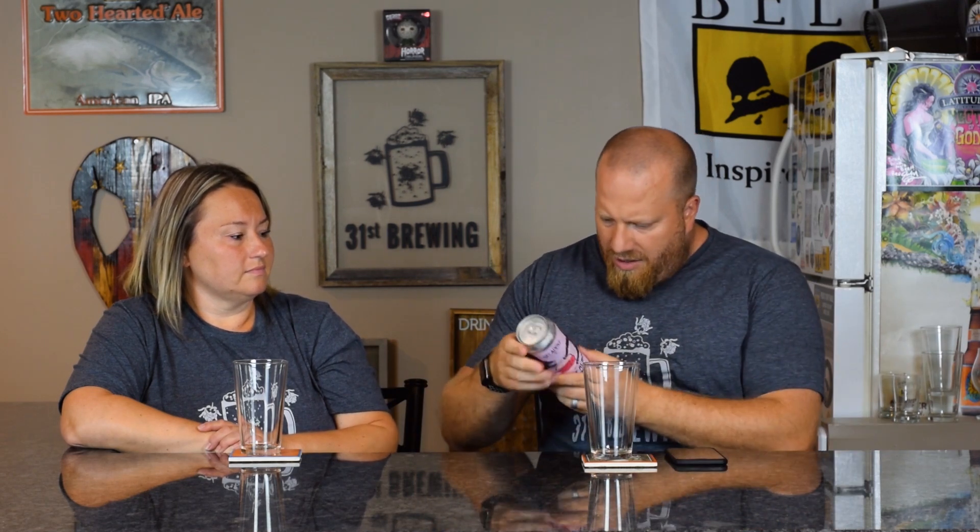Welcome back, everybody. I'm Brad. I'm Jessica. Jessica picked this up at Megabev for $4.99. It's been a long time since I picked it up, though. I don't know what those date codes are, but it'll be interesting to see what this brings. 8.2% ABV.